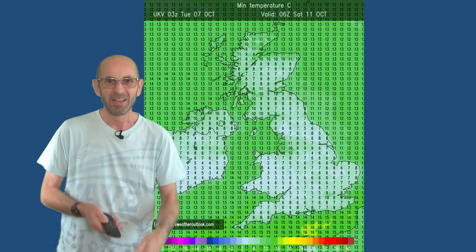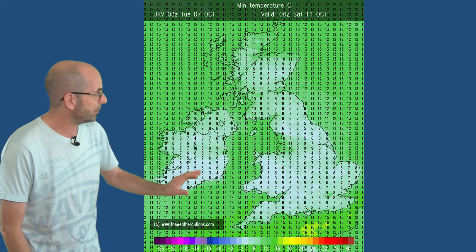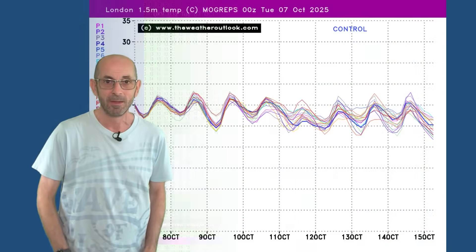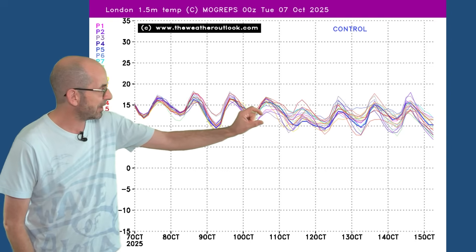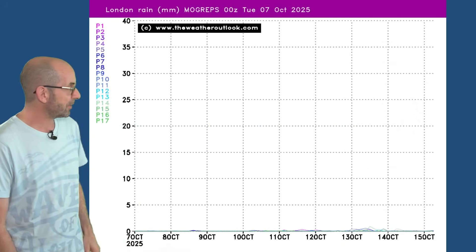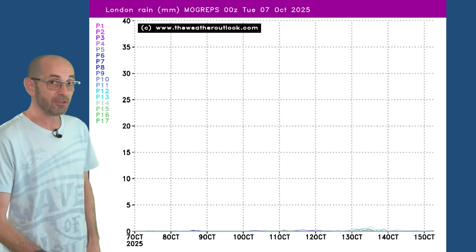Temperatures through the nights — cloud amounts will be varying, so there is the potential for it to be chilly at times. This is on Saturday according to the UKV, so a chance of some patchy ground frost, but not widespread by any means. The temperatures from the Mogreps G ensemble plot for London show maybe a little bit of a downwards trend towards the end of the first week, but there isn't really a great deal to say about temperatures. The rainfall graph for London is more or less dry — just one or two of the runs going for little bits of rain at times, a few spits and spots in the breeze, but very much a settled pattern.